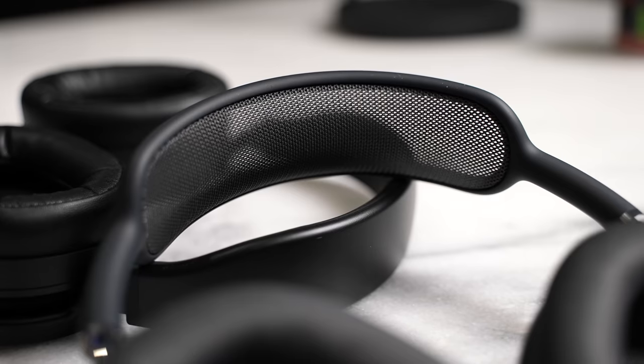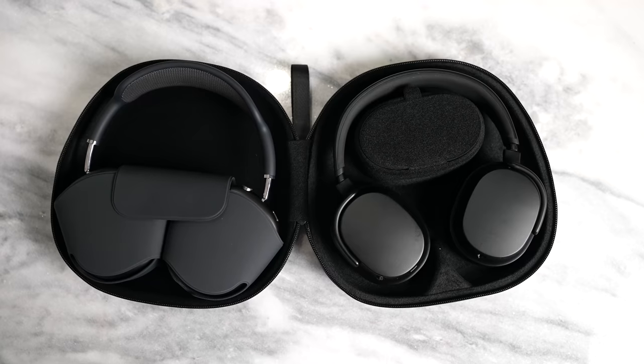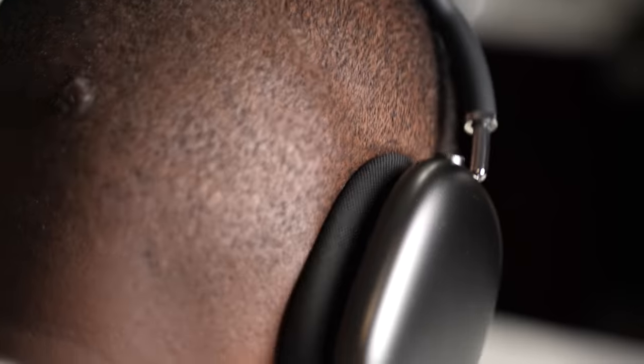Now it sounds like I am railing on the AirPods Max. I'm really not, I promise. I'm just saying that with the amount of headphones I've listened to — I have headphones that cost a thousand bucks and in-ear wide headphones that cost $1,500 — when you come up to that price point past $350 to $400, it becomes difficult and you have to justify what you're bringing to the table.